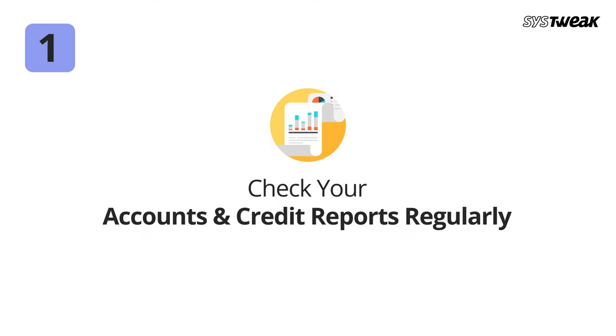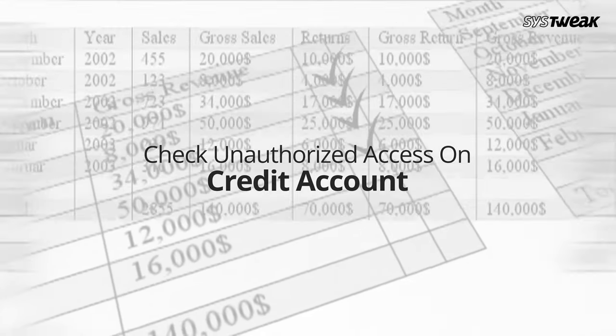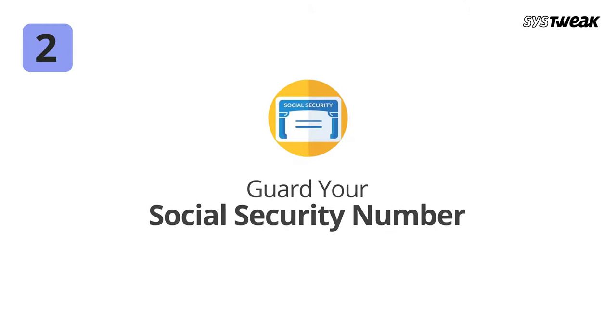Number one: check your accounts and credit reports regularly. Make sure that you monitor your credit reports and keep track of payment activities to ensure that no unauthorized access has been granted to your credit accounts.